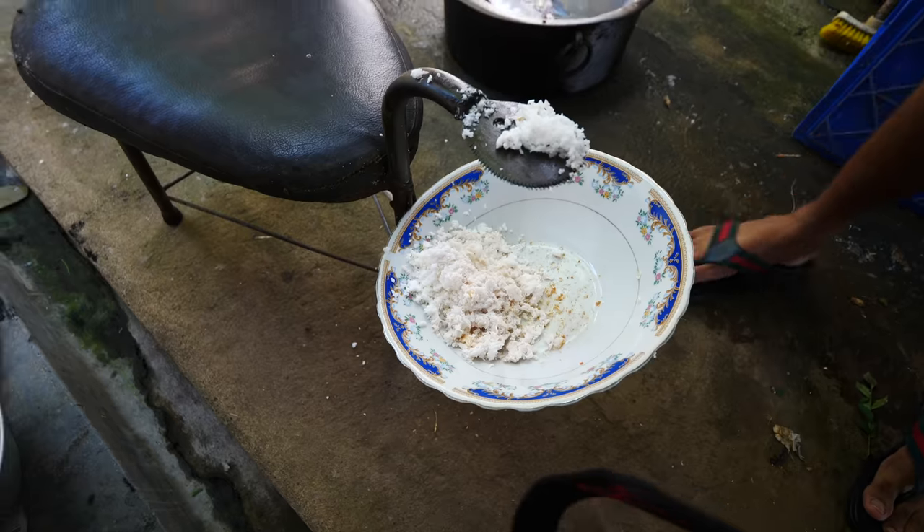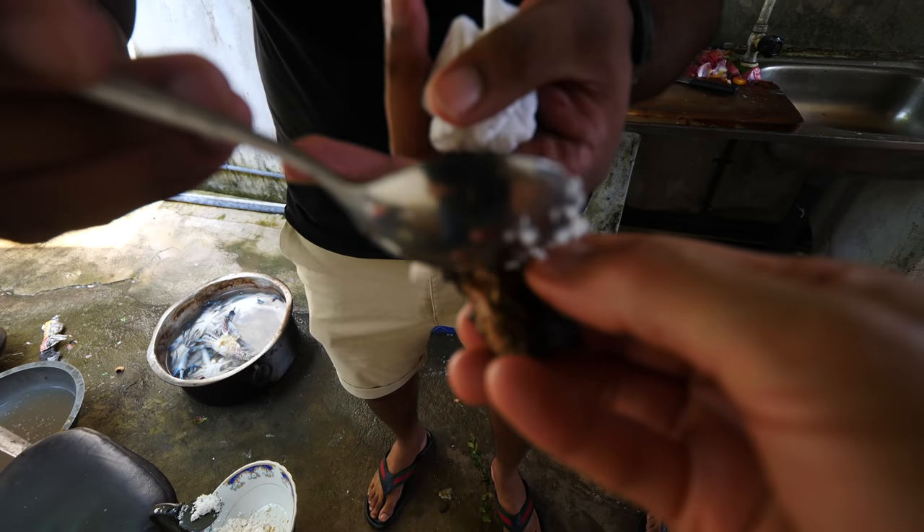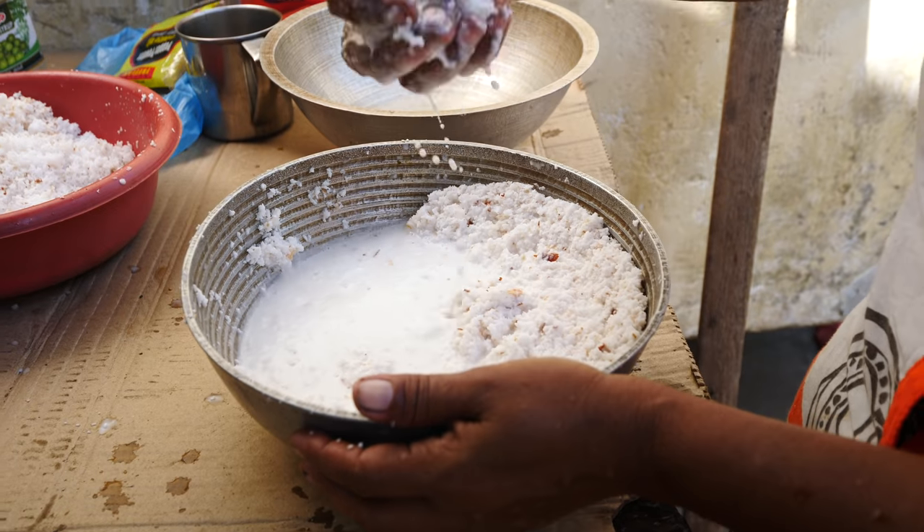Taste testing the ambul thiyal. Oh yeah, that's wonderful. You taste the black pepper in there too. You taste the sourness of it - the sourness actually just keeps on humming. Uchit says adding some coconut balances the flavor, so that's fresh-grated coconut on top. Oh wow, that is stunning. That is flavor. That coconut milk.